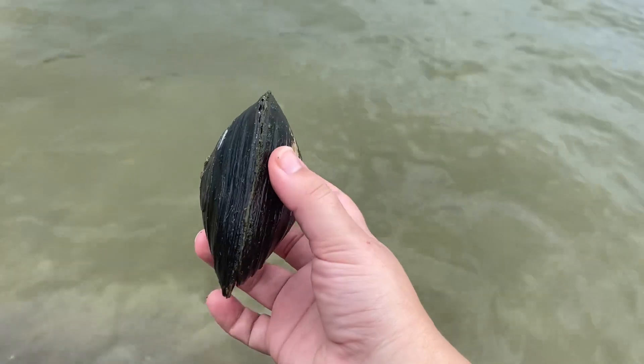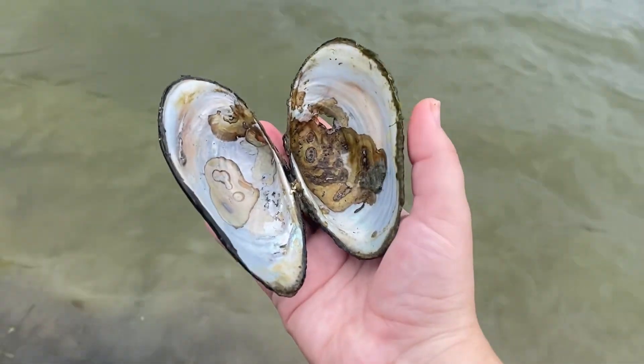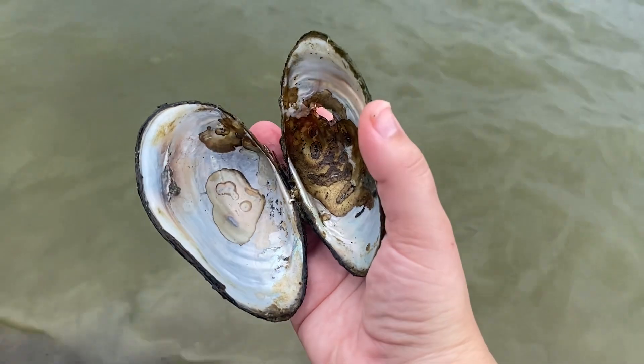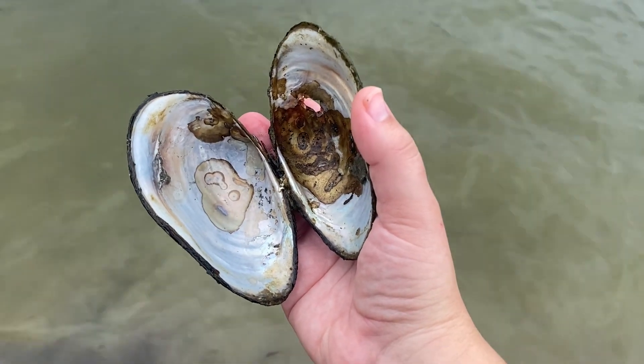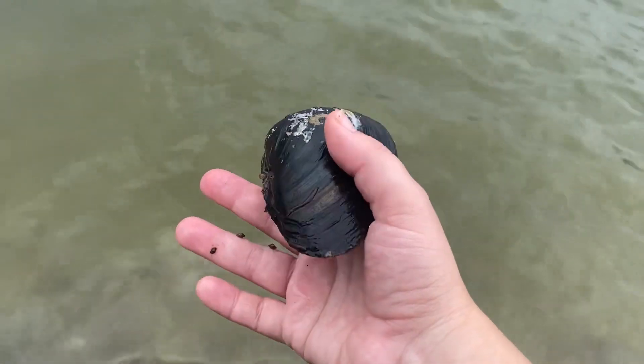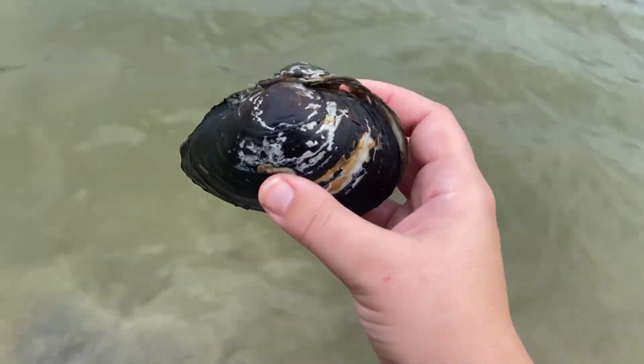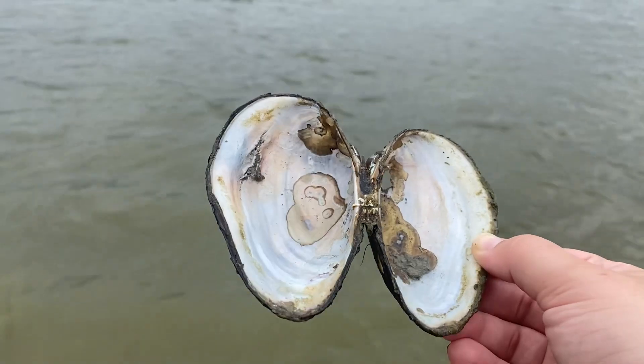I wonder what kind of shell this is. It's empty and I just washed it in the water. I'm assuming it's a clam shell. I'm going to check online to see if I can identify it. A quick update.